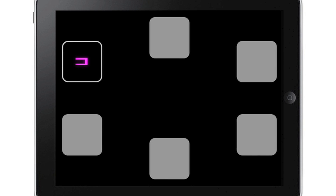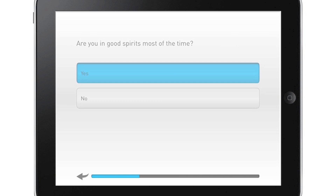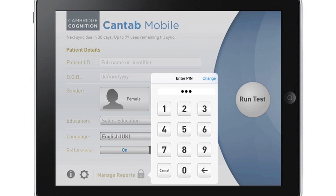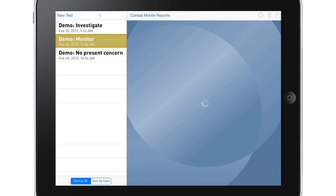Three short tests are included in a single assessment, measuring memory, mood, and the ability to carry out daily activities. The assessment runs automatically, so it can be administered by anyone, anywhere, with a friendly voiceover to guide users through in a choice of over 20 languages.